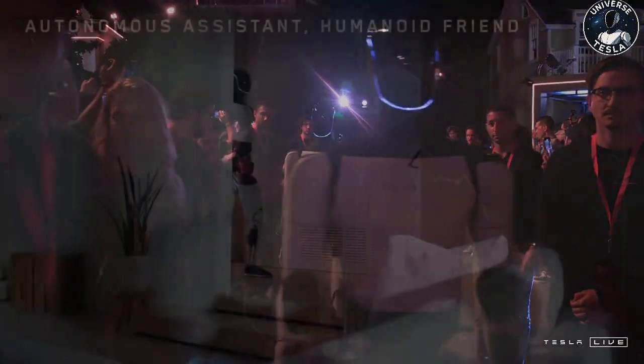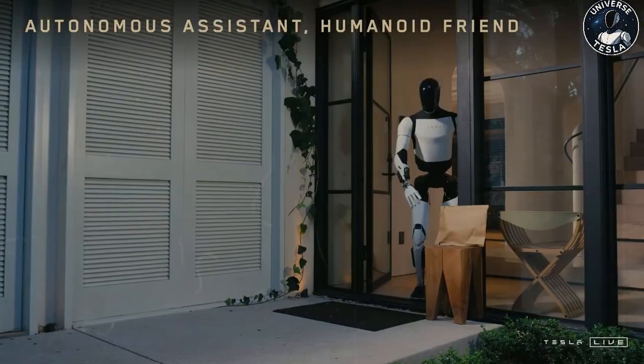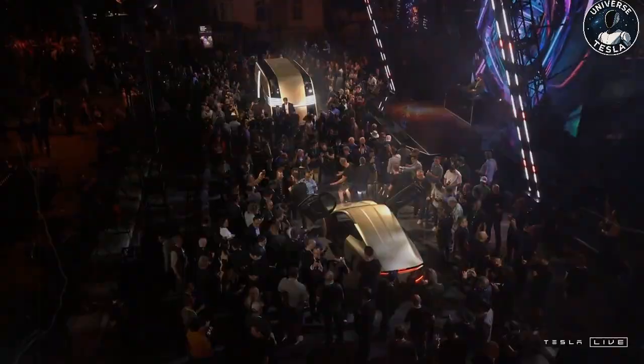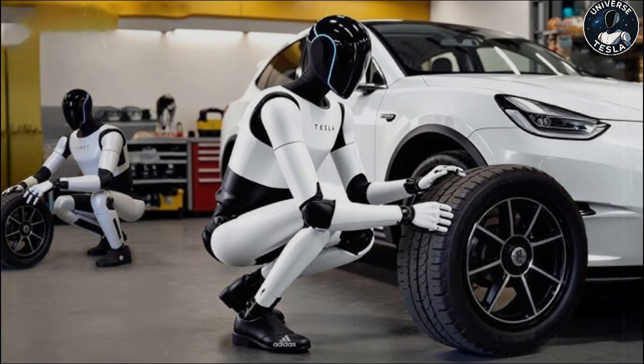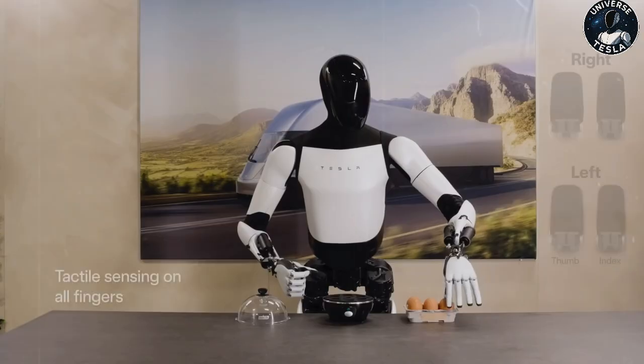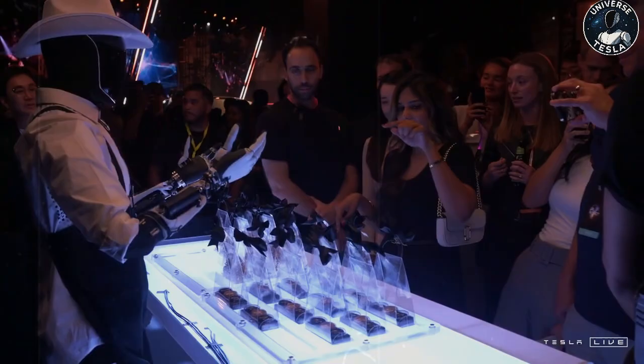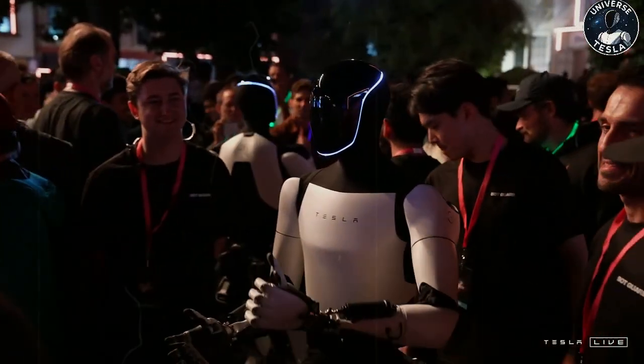In addition to its autonomy and fast recharge, Optimus is also highly interactive. It can interpret its environment, respond to voice commands, and perform tasks naturally. One of its most striking features is its hands with five articulated fingers, with proportions similar to those of a human being — something that provides remarkable dexterity. Compared to Boston Dynamics Atlas, which uses rigid claw-like hands, Optimus offers more precise and delicate movements. Tesla's real advantage lies in this approach of developing a robot that is as close as possible to human form and function, ensuring far superior performance in tasks that require delicacy and coordination.